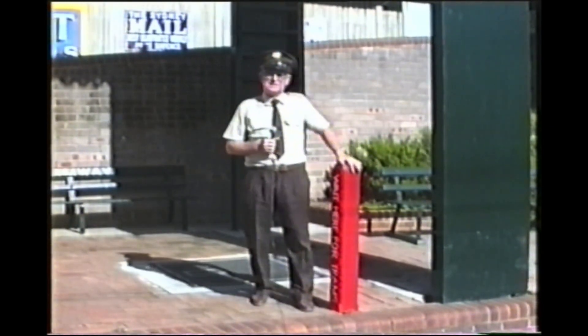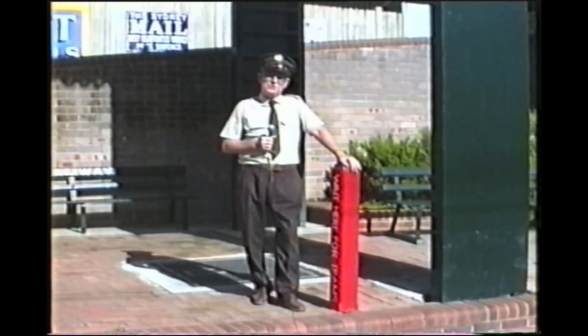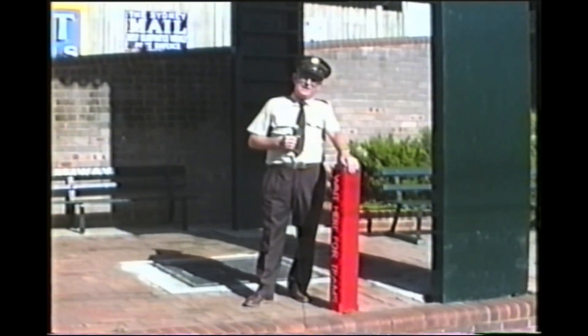Here we are at one of Sydney's familiar red and white tram stop posts. Red and white being the color chosen for the tramway system, used on all of its major signs for the whole of its life. We should start off by drawing your attention to the various titles or ownerships of the tramway over the years.